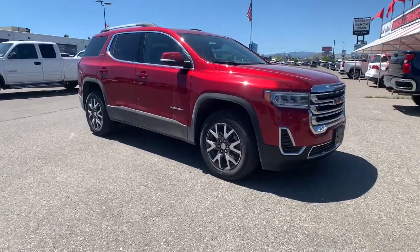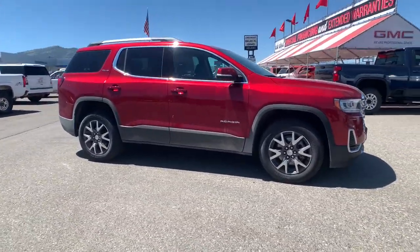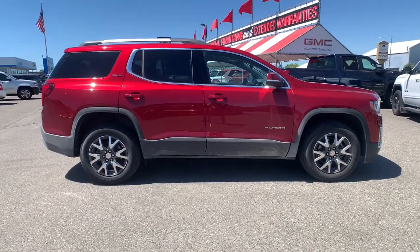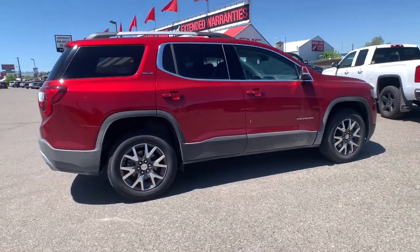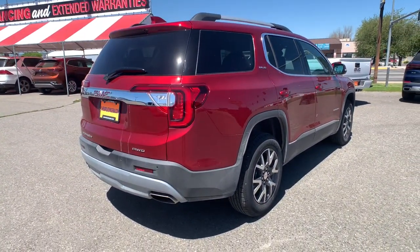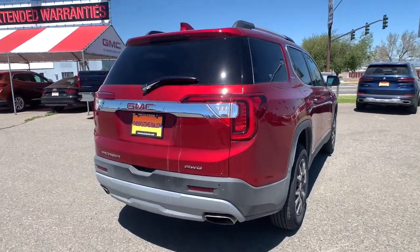Get acquainted with the 2021 GMC Acadia. Answer the call to drive boldly into the future. Modern styling, advanced safety and infotainment tech, and a suite of creature comforts are on board to make every drive secure, competent, and relaxing.